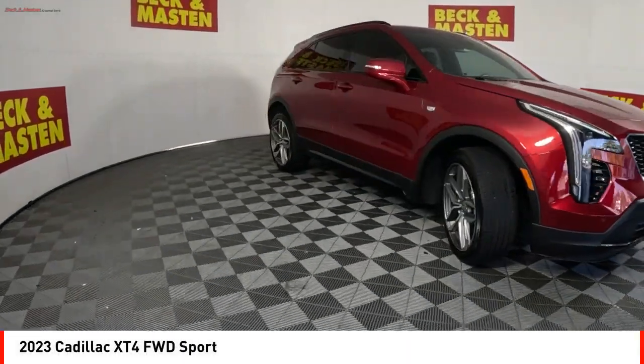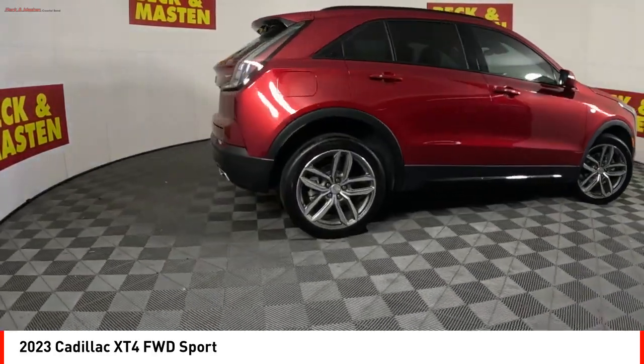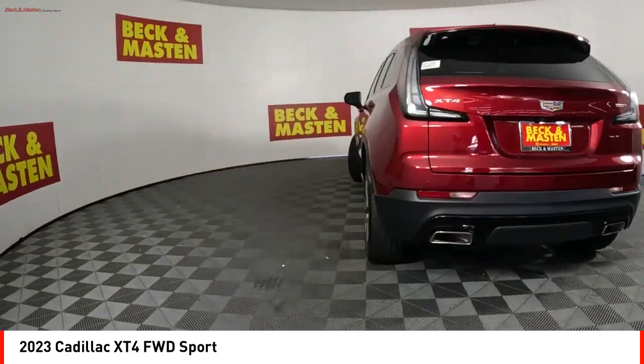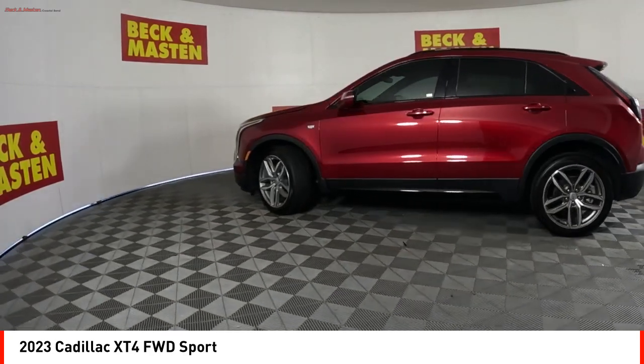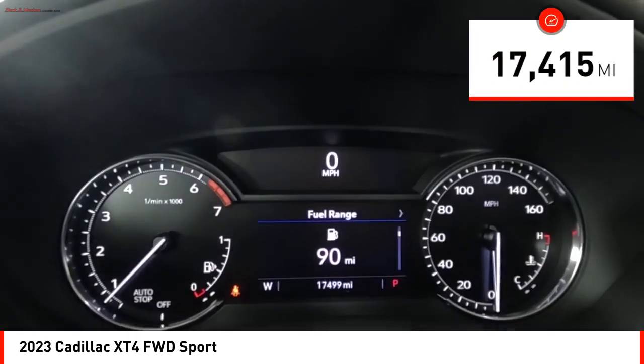Stop by and take a look at the 2023 Cadillac XT4. The Cadillac XT4 is a bold new crossover with functionality galore — compact in size but not in features, technology, and comfort. This vehicle has less than 20,000 miles.